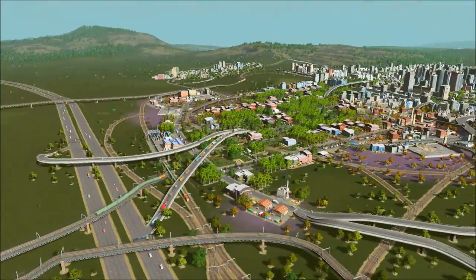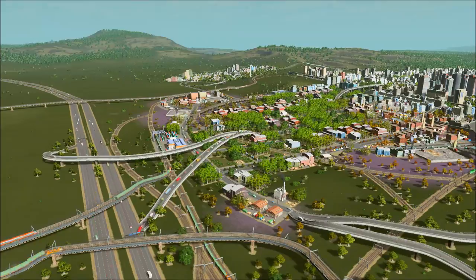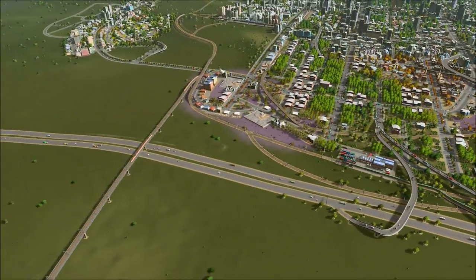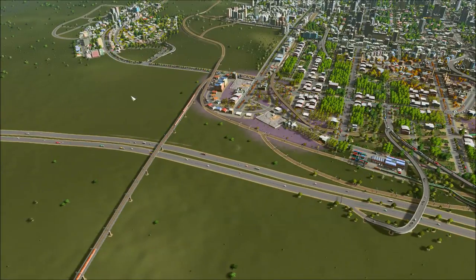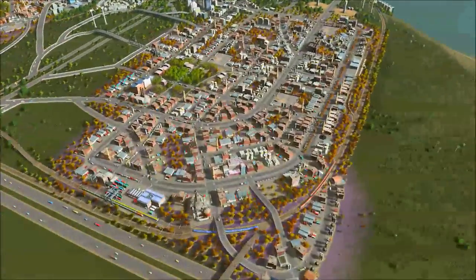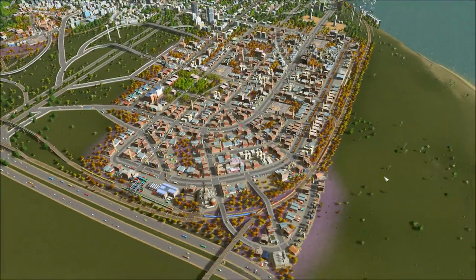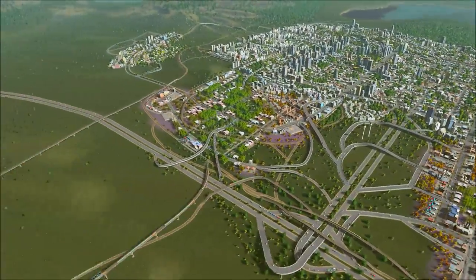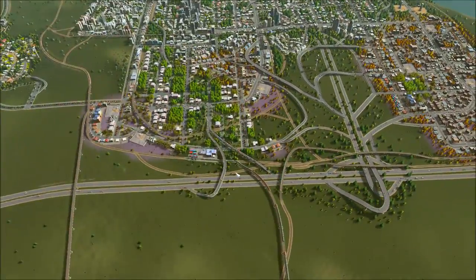The main things I want to work on are definitely changing the way the highway is getting people over to this area. And I do want to do a little bit of work over here just in terms of that intersection, and just some general stuff. So where should we begin?